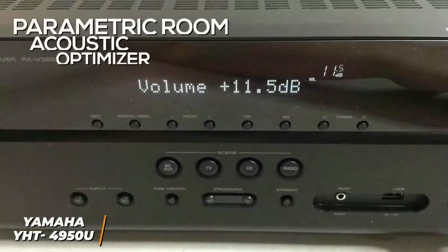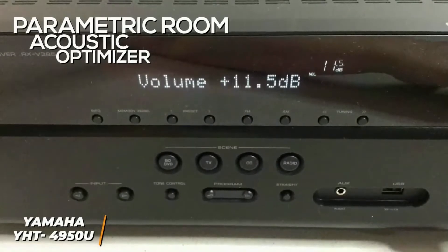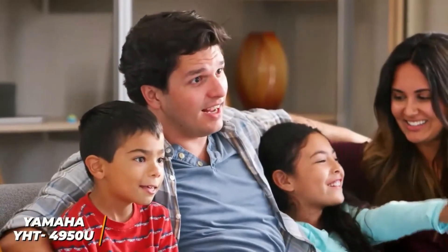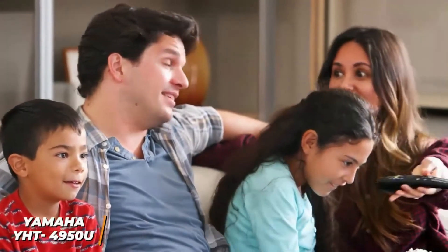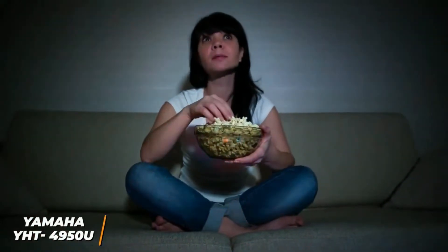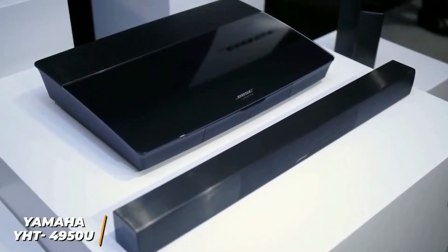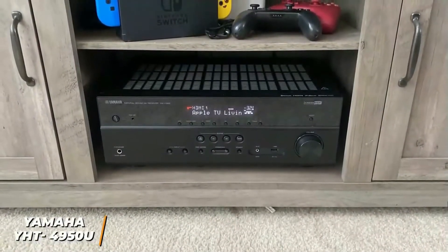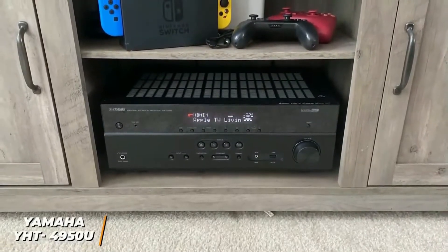It utilizes Yamaha's Parametric Room Acoustic Optimizer to provide an intuitive setup process, and this feature automatically calibrates audio based on your room's size and shape. It comes with some impressive features including HDR10 and Dolby Vision support to deliver an immersive viewing experience and Bluetooth compatibility to stream your favorite music or podcasts. You also get 5.1 surround sound with respectable quality and support for several HD audio formats. While it doesn't quite deliver the exceptional sound of my number one choice, the Bose Lifestyle 650, it still supports 5.1 surround sound and performs well with most audio content considering the price. This is ideal if you're a casual viewer who just wants to watch movies at home without spending much money.